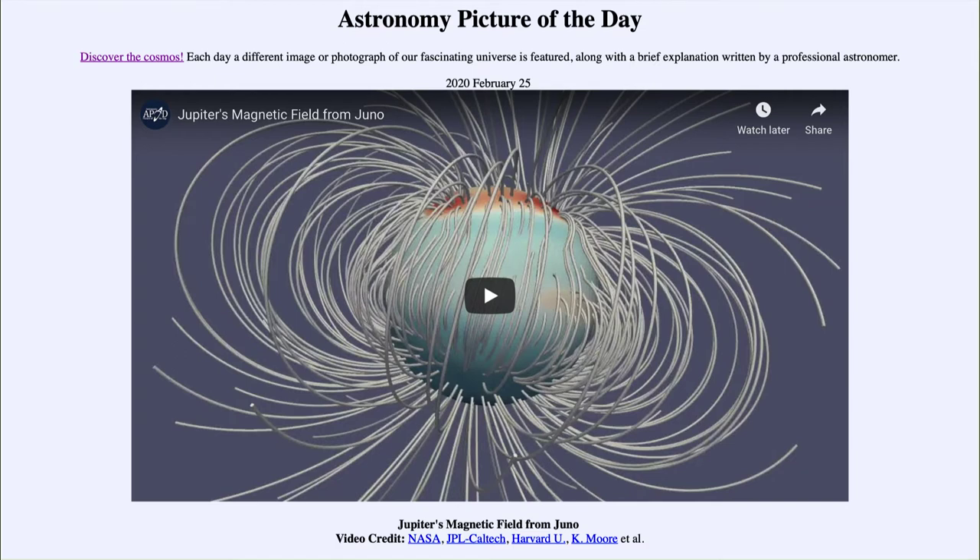It was titled Jupiter's Magnetic Field from Juno. We'll be back again tomorrow for the next picture, previewed to be Planet Lost. So we'll see what that is about tomorrow. Until then, have a great day everyone, and I will see you in class.